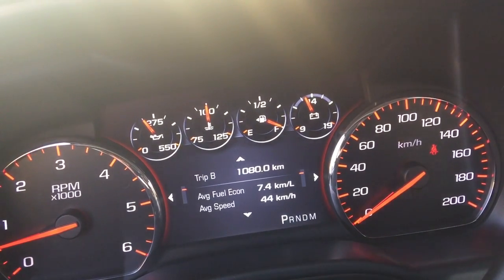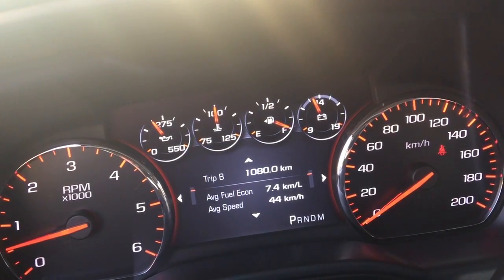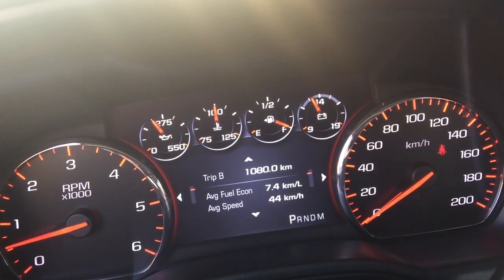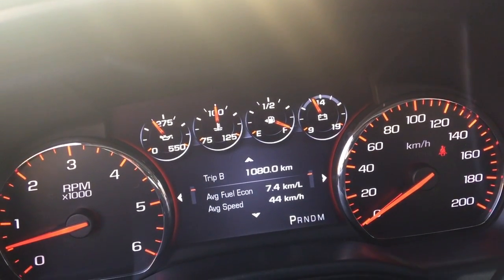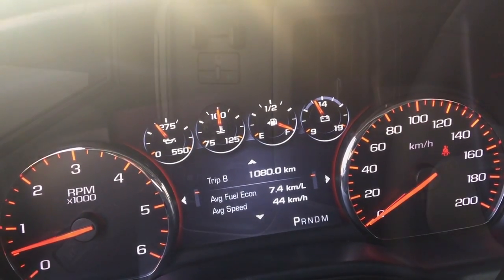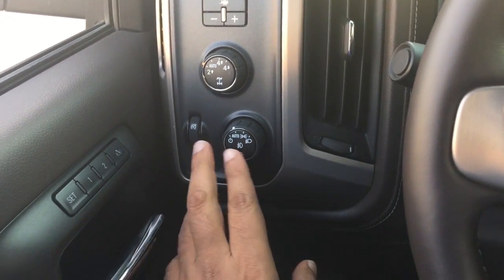You might think that's quite a bit, but don't forget this is a 6.2-liter V8 — massive engine, massive grunt, massive power. To put that in perspective, the 2016 Honda Civic that my colleague Imtushan was testing for a few days was giving him 13.5 liters per 100 kilometers as well.